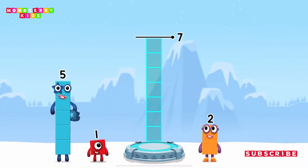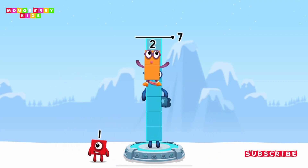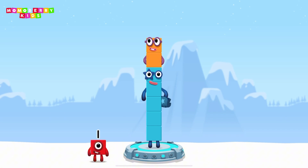Round things! 5, 2 — that's right! 5 plus 2 equals 7!